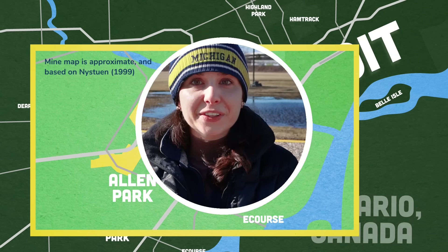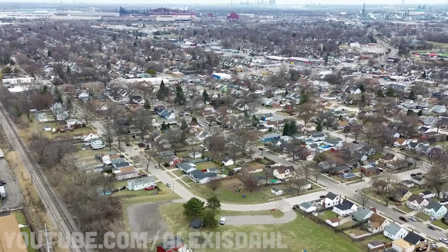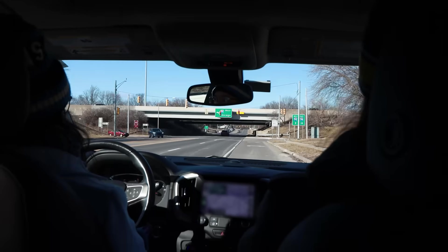Before I get much further, I should say that I did not get to go in. I've actually been holding off on making this video in hopes that I would meet someone who would know someone who would let me in, and so far, no dice. But I still think it's a story worth telling, because many of the people who live and drive above the mine, including on the major freeways right behind me, have no idea it's down there.